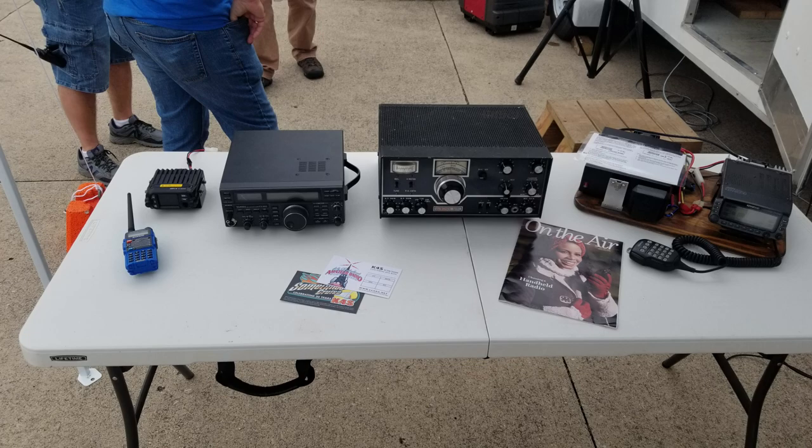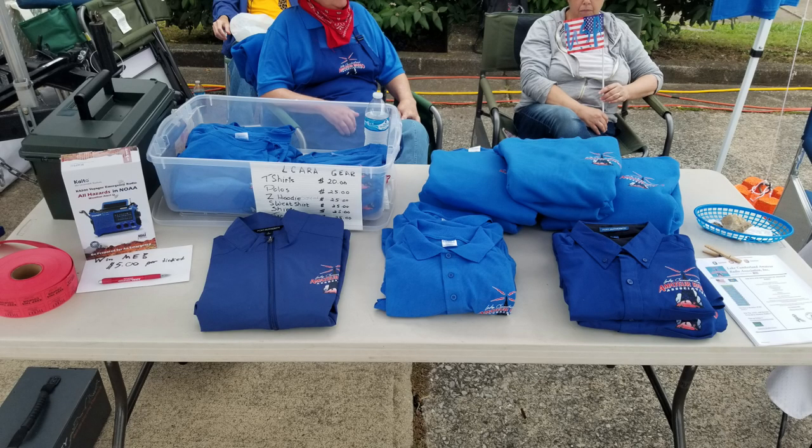We had that set up so that folks could look and get an idea of what amateur radios look like. As always, we got several questions about CB radio, and that's okay because a lot of folks start with CB and sometimes come over to amateur radio. We also had a table set up with some of our ElCara Club merchandise — T-shirts, windbreakers, sweatshirts — on display for any club members or the public to purchase if they wished.